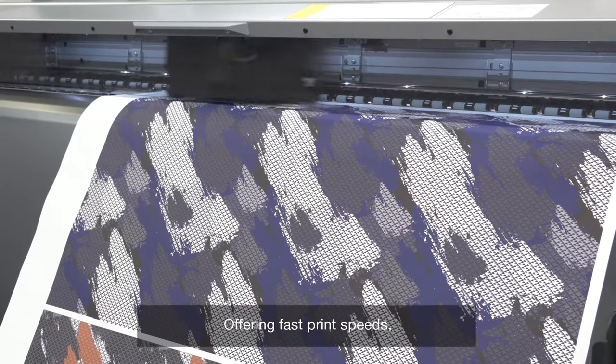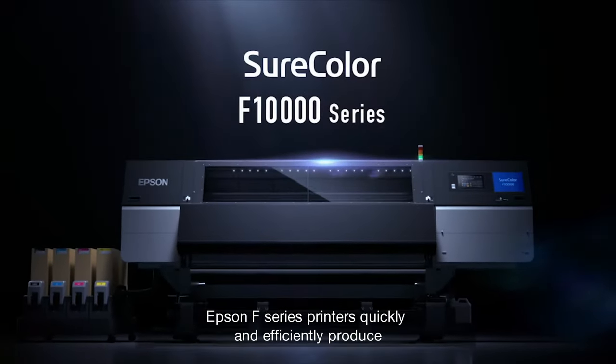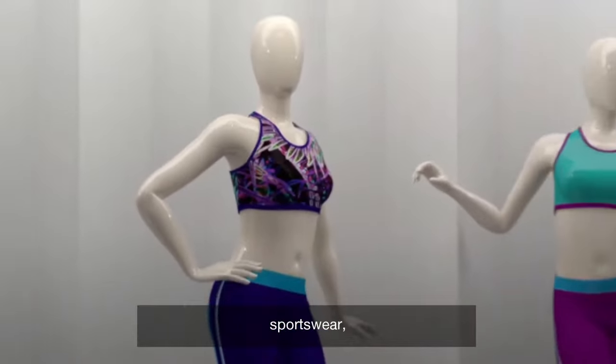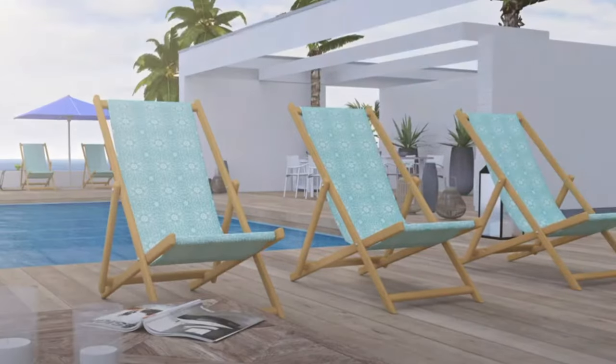Offering fast print speeds, high performance and reliability, Epson F-Series printers quickly and efficiently produce high quality images for promotional products, sportswear, cut and sew fabrics and t-shirts.